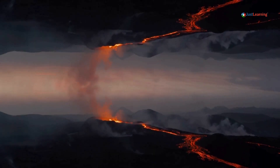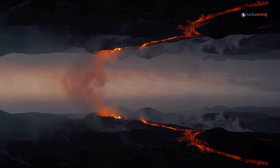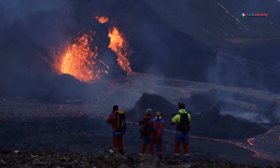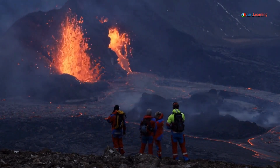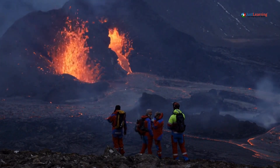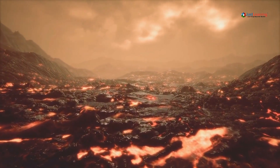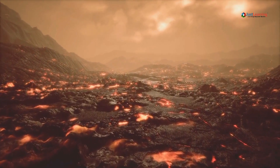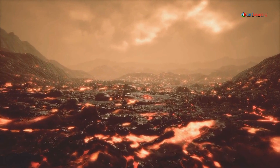Volcanoes may be unpredictable, but thanks to modern technology and the dedication of scientists, we have more tools than ever to monitor and predict their behavior. These efforts have already saved countless lives and will continue to play a critical role in the future of volcanic risk management. Thank you for joining us today. If you enjoyed this video and want to learn more about the fascinating world of volcanoes, make sure to hit that like button, subscribe, and ring the notification bell so you don't miss out on any of our future videos.